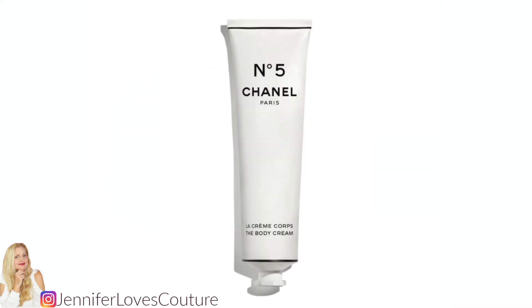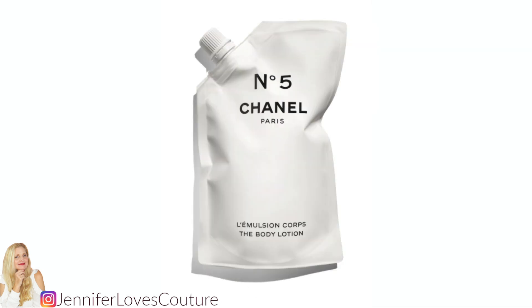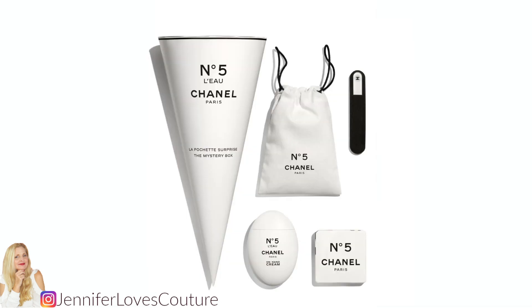The No. 5 body cream is $75. The No. 5 body lotion is $55. And the No. 5 Lou mystery box is $65.